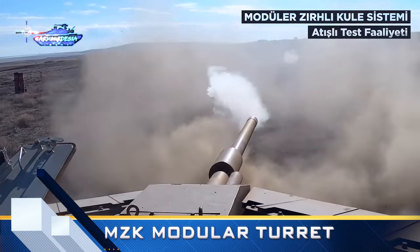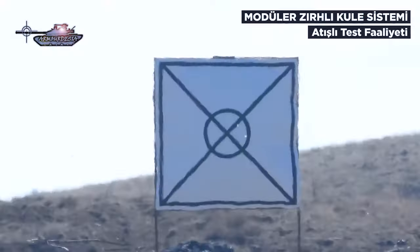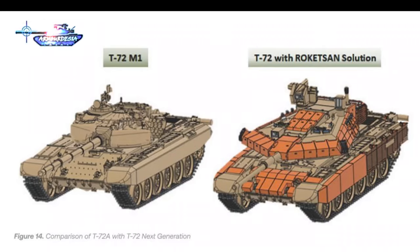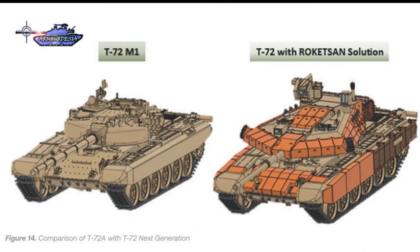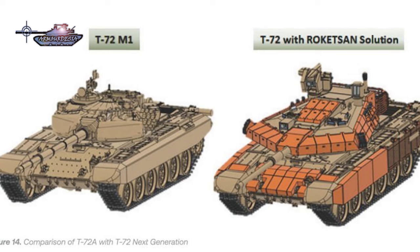This is a next-generation armor turret from Turkish defense company Roketsan. It is a modular turret that can be installed on different chassis types, including T-72, M60, and Leopard 1. The MZK turret is a complete solution package.